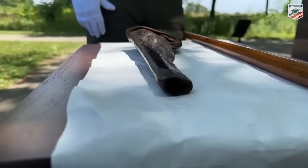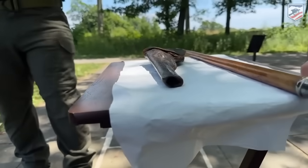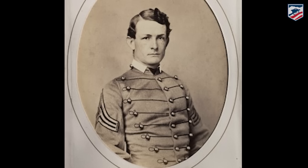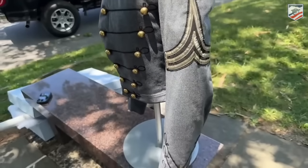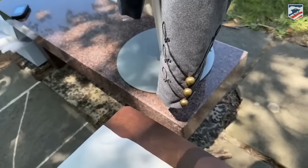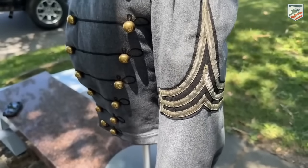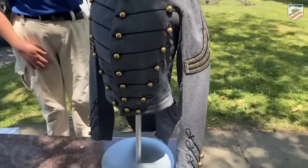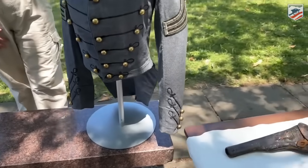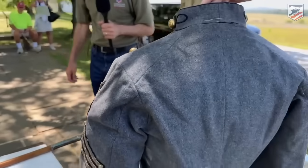He was replaced by his second in command, Lieutenant Tully McCray — class of 1862 — so he was one of the youngest graduates to hold a command here during the Battle of Gettysburg. He's going to take command when Lieutenant Woodruff is mortally wounded on the field and command the battery for the rest of the battle. Lieutenant McCray was a very interesting individual — class of '62, and he was from Natchez, Mississippi.